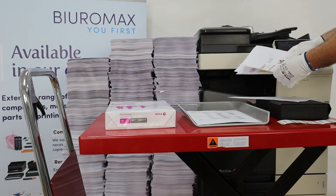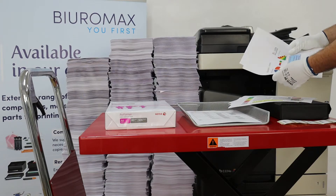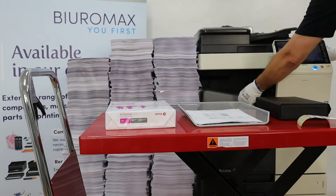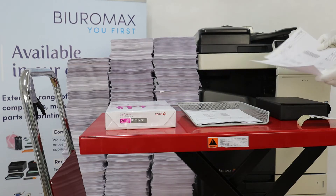The copier made 25,000 pages in total. We made 20,000 single-sided color copies, 4,000 double-sided color copies, and 1,000 color check prints from the copier's memory.